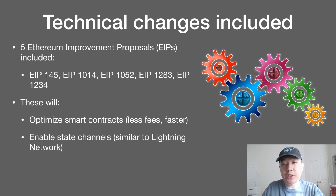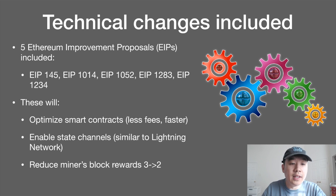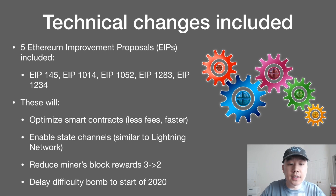The EIPs will also enable state channels, which is similar to Lightning Network if you know about the Bitcoin space. They will reduce miners' block rewards from three to two, and also delay the difficulty bomb to the start of 2020. Basically what these latter two changes are doing is moving towards proof of stake, because in proof of stake there's no more traditional miners with GPUs or ASICs — it's just staking your existing balance of Ethereum to become validators.